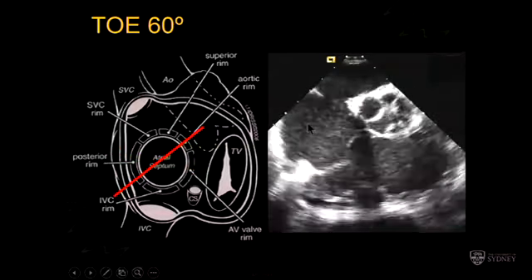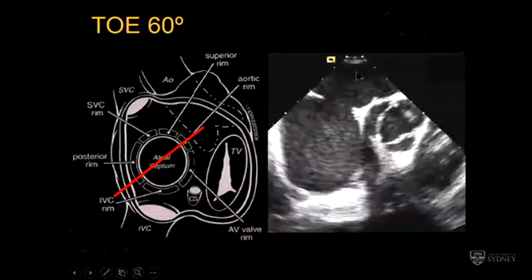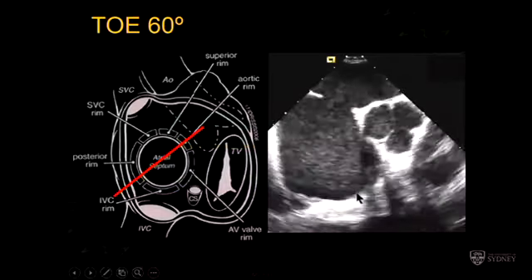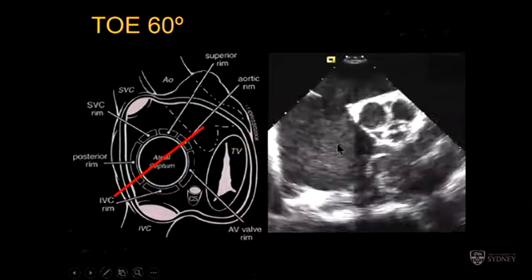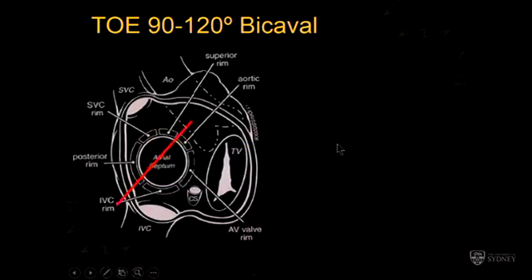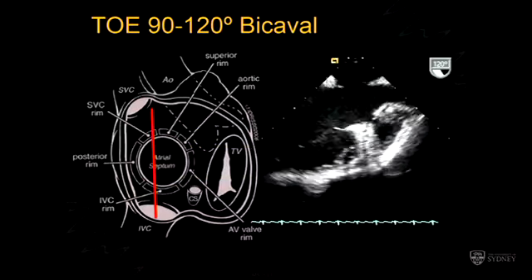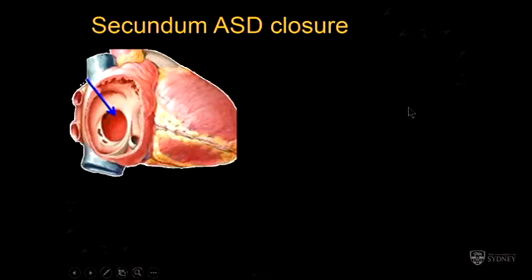In 2D echo and trans-esophageal echo, the majority of imaging is done looking from above. In this picture, you're looking from the head downwards — left atrium, right atrium, obviously the defect there. The tricuspid valve is anteriorly, and the cusp of the aortic valve nearest to the atrial septum is the non-coronary cusp. The first view we like is the short axis view at 60 degrees, and the second is the bicaval view, typically 90 degrees — sometimes 100 or 110 degrees depending on the anatomy. If you roll the probe right — clockwise — you'll get to the right upper pulmonary vein. Then we make measurements.